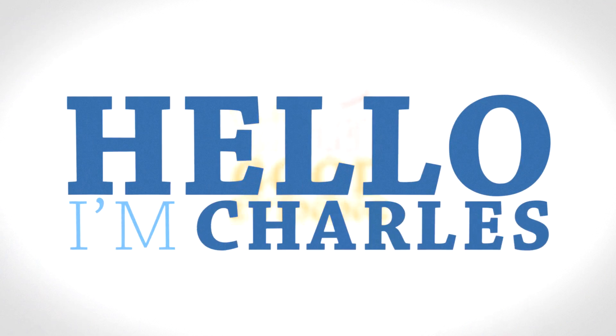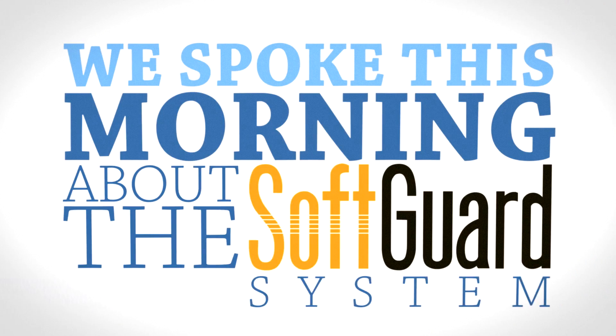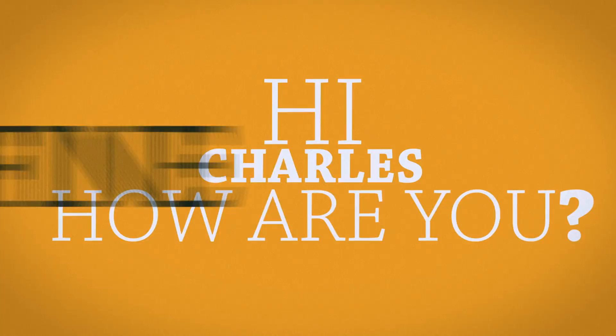SoftGuard, good evening. Hello, I'm Charles. We spoke this morning about the SoftGuard system. Hi, Charles. How are you? I'm fine, thanks.